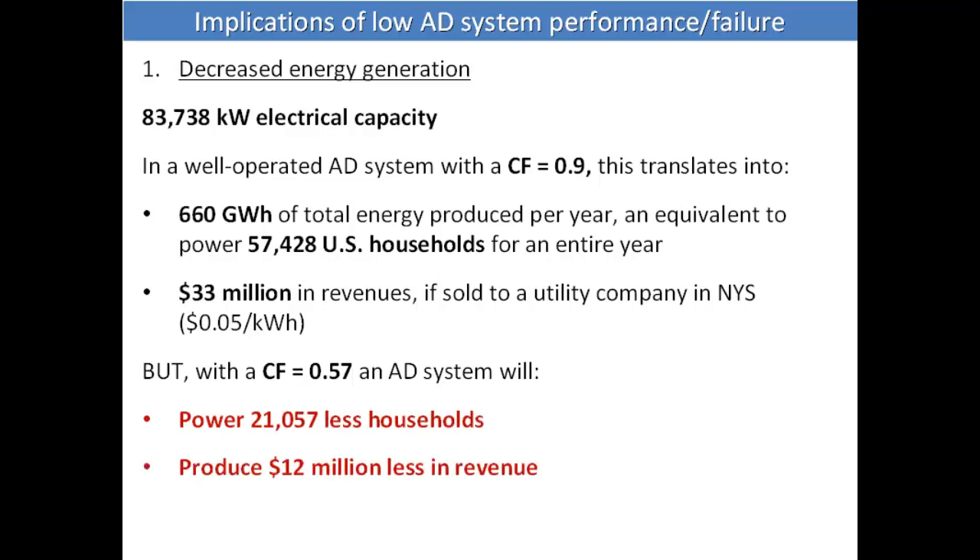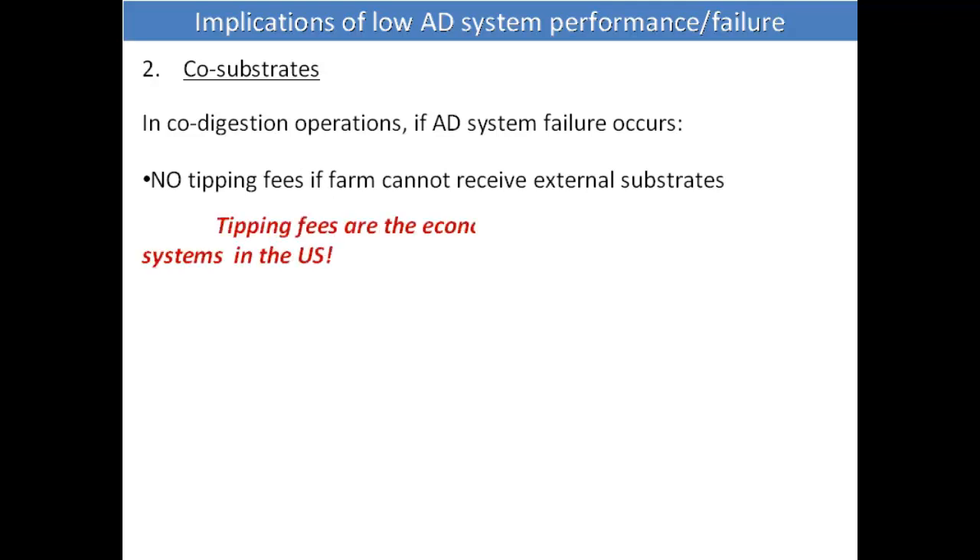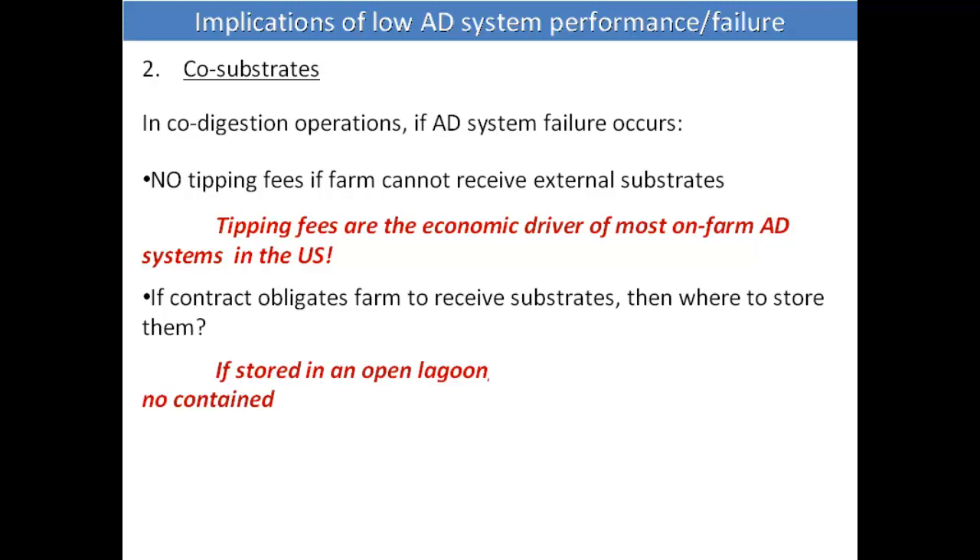With the capacity factor of 0.57, you get much less power and can supply far fewer households. Not only that, but there are also impacts with tipping fees — not receiving tipping fees is a problem because in many farms in New York State tipping fees are quite important, even though competition for food waste is increasing. And if a farm has a contract with food waste generators and the digester fails, they're obligated to receive the waste and may have to put it in an open lagoon, with obvious consequences for greenhouse gas emissions.